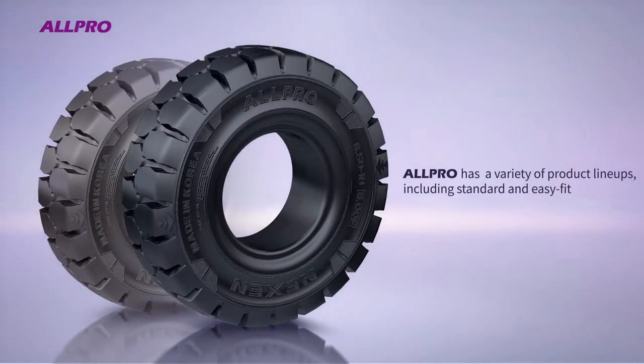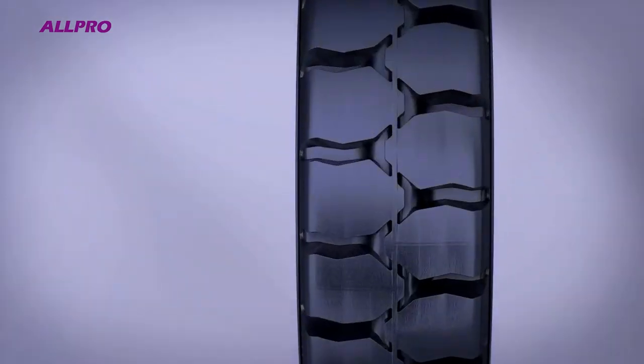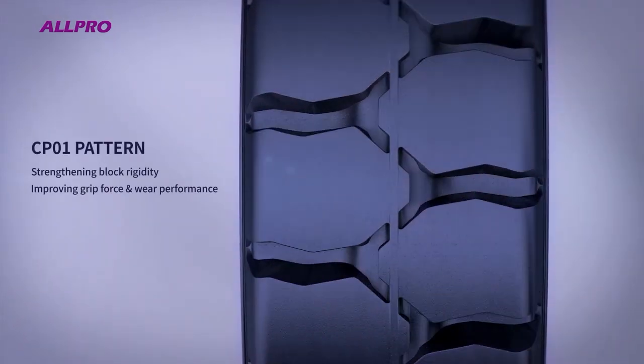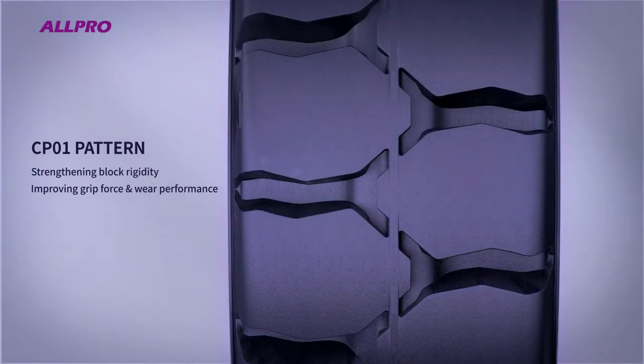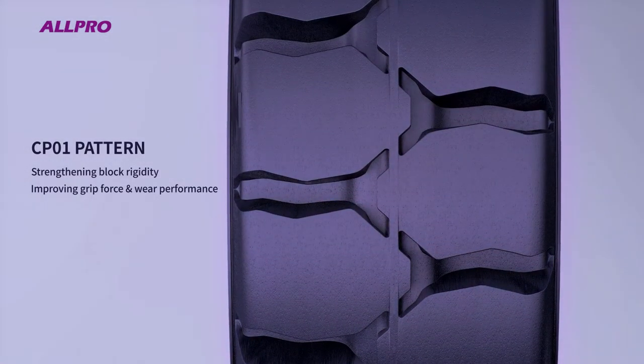All-Pro has a variety of product lineups, including standard and easy-fit. The CP-01 pattern, developed for the new All-Pro, features strengthened block rigidity and improved grip and wear performance compared to the existing All-Pro HP pattern.